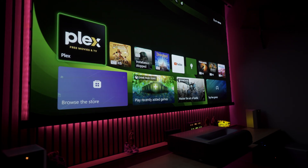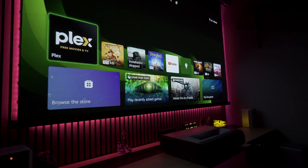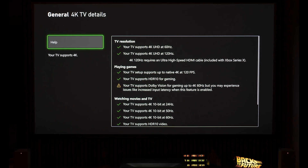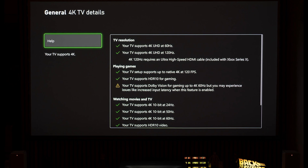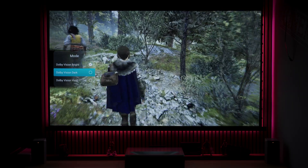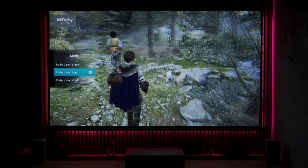Gaming is the last thing I want to focus on because the Aurora Pro MK2 is a true gaming projector and it doesn't hide it. It checks all the boxes for a gamer, featuring one of the lowest input lags on the market, and let's be honest — playing the latest generation games in Dolby Vision is pure enjoyment.